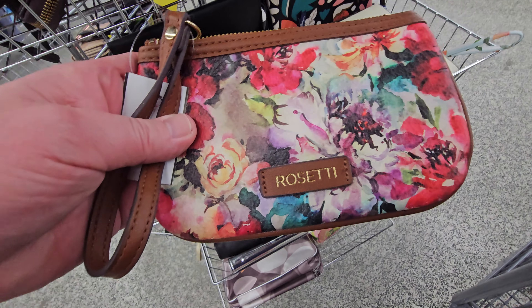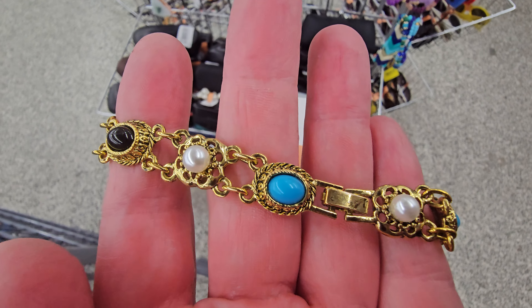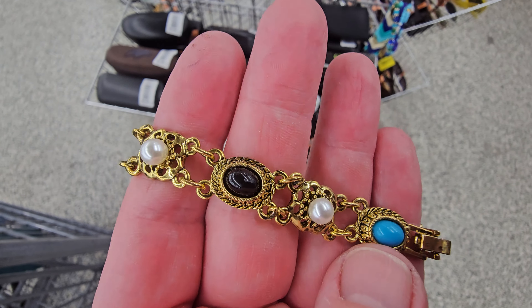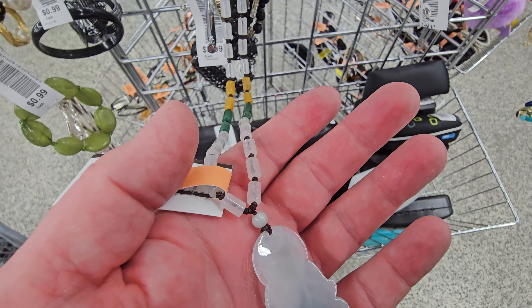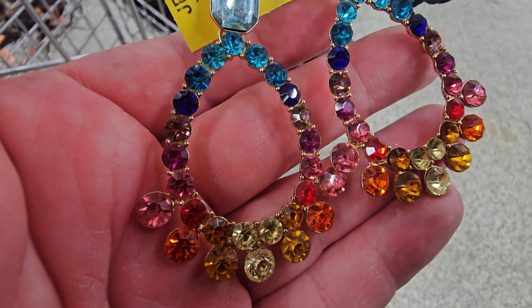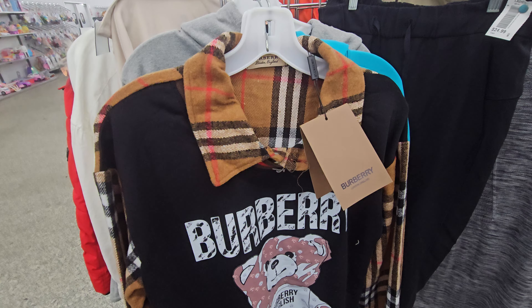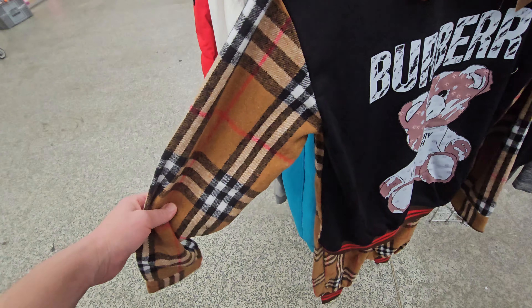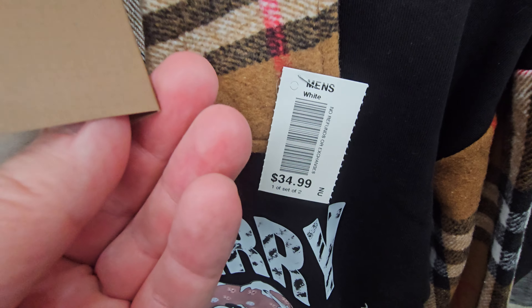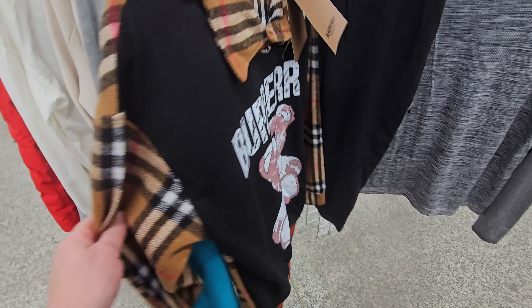Oh, Rosetti — she comes in all different shapes and sizes. They put their high-end clothing up front on one small rack.